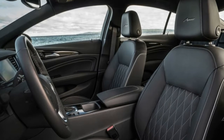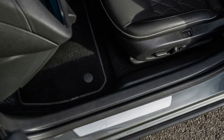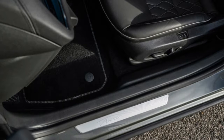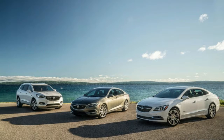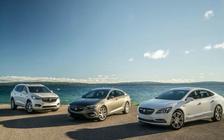"Avenir sales have exceeded our expectations," said Phil Brook, vice president of Buick and GMC marketing, in a statement. "Buick customers value the exclusive styling, premium features, and convenient experience Avenir provides, and we are excited to extend that successful formula to Regal."